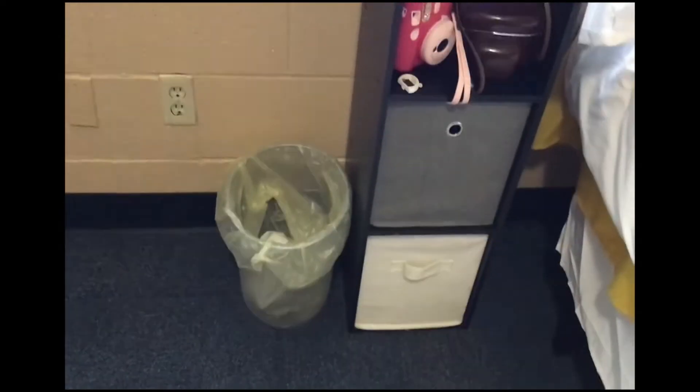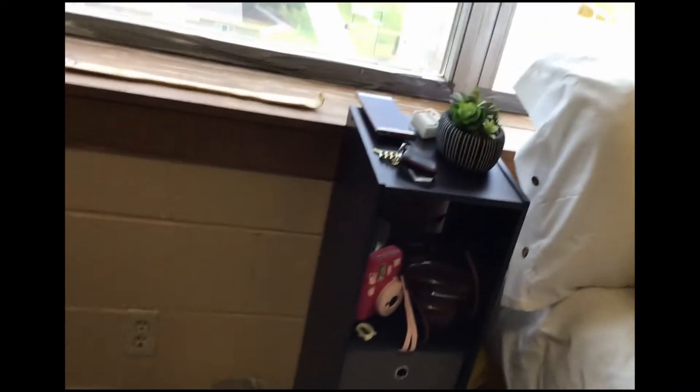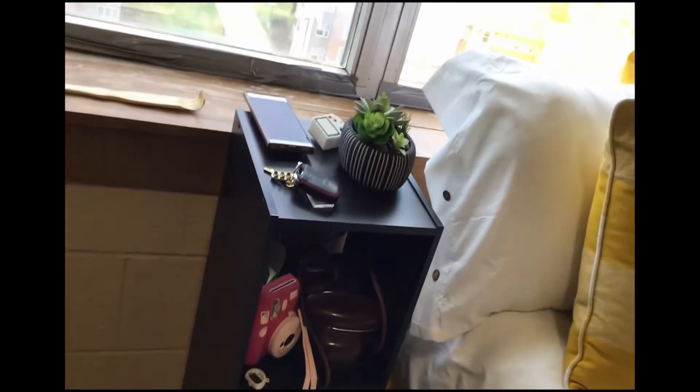Over here I just have a small storage thing and some trash. Cameras — I just love old cameras, so I had to bring them with me even though they're just decorative. Like, I love them.